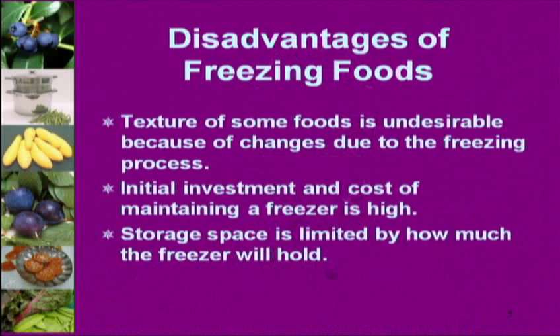Disadvantages: texture can be a disadvantage. There's the investment and cost of maintaining a freezer — utility bills are going up. You need proper storage containers, which are not inexpensive. Your storage space is limited. If you were my mother, you could stack canned jars into furniture formations, but that's not possible with freezing.